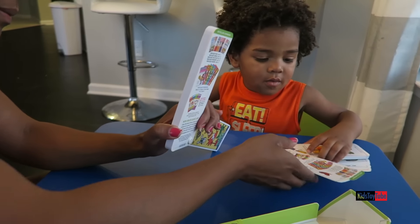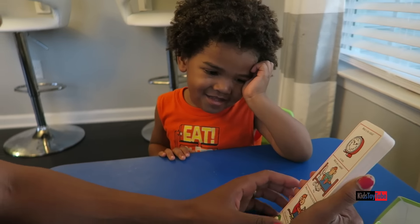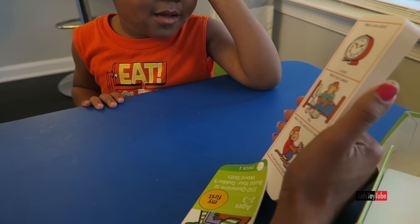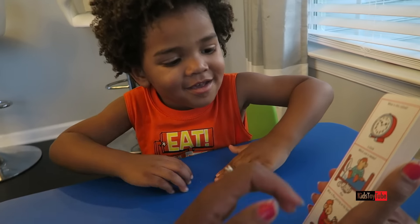Let's do this one first. This is deck one. Do you know what this is called? A clock. A clock. Yes. Which one is awake, the monkey or the cat? Which one's awake? The monkey. The monkey is awake. Yes.